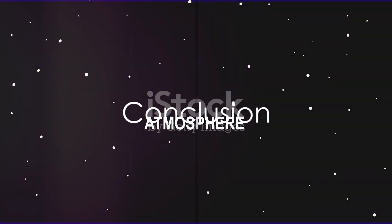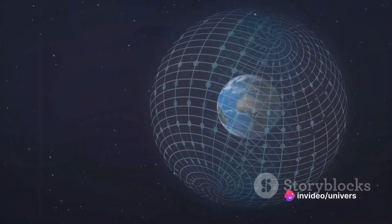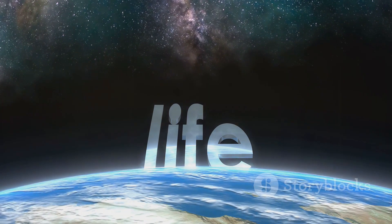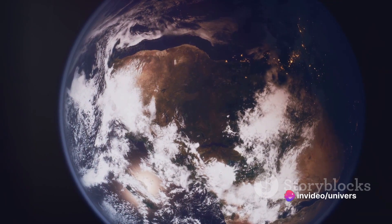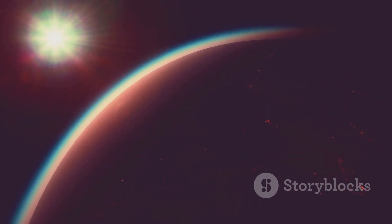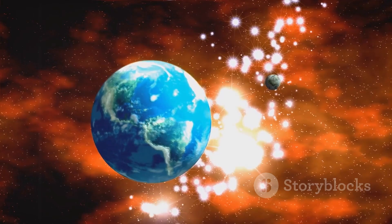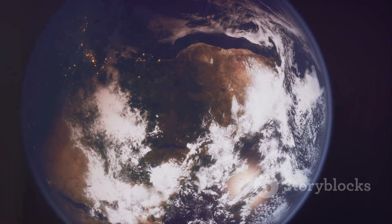From the weather systems in the troposphere to the burning meteors in the mesosphere, from the protective ozone layer in the stratosphere to the space-bound exosphere, our atmosphere is a complex and critical system that protects and sustains life on Earth. Our Earth's atmosphere is a multi-layered shield extending from our planet's surface into outer space. Each layer plays a unique role in protecting us and making Earth habitable — a testament to the intricate design of our natural world, and a reminder of how all elements of our planet work together to sustain life.